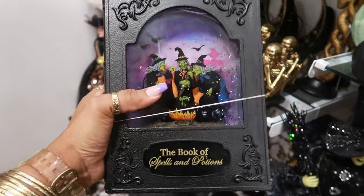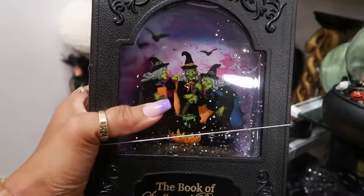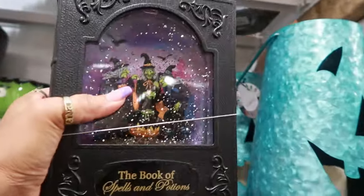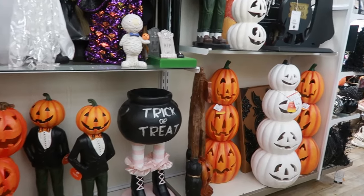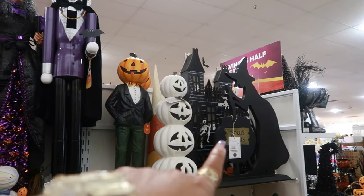Oh look at this little snow globe. It's a book and it has the witches in there. I like that. $25. A lot of the bigger pieces over here.